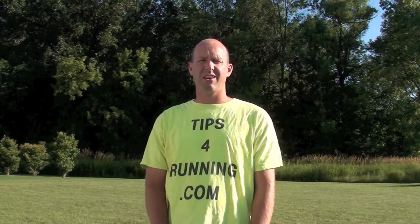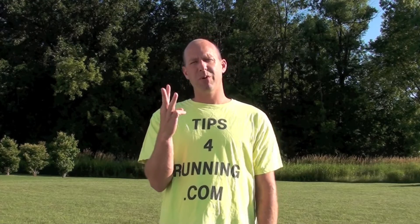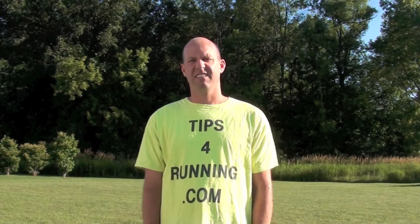Hey, it's Coach Teef here to tell you how long a 5k is. It's 3.1 miles. That's it. It's the video.